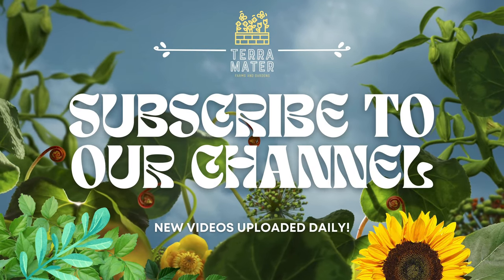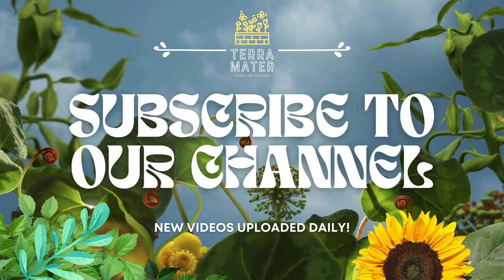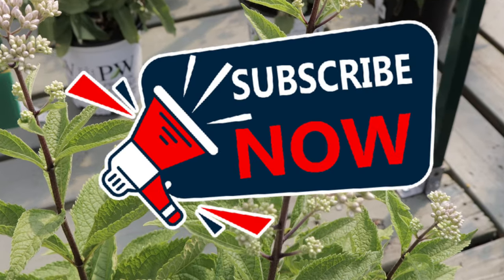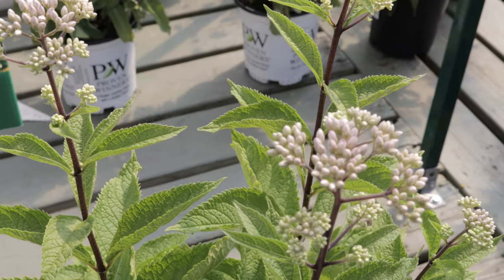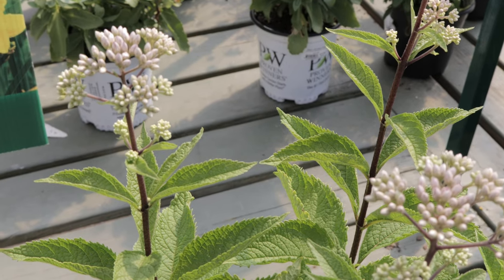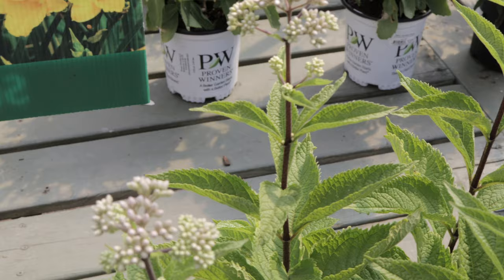Welcome back to Terra Merida Gardens. Today we're going to be talking about Joe Pye Weed, specifically the Phantom. Joe Pye Weed Phantom is renowned for its strikingly large, dome-shaped clusters of pinkish-purple flowers that can attract a wide array of pollinators, including butterflies and bees.